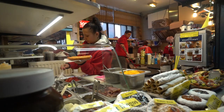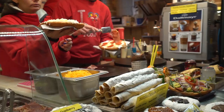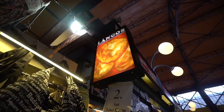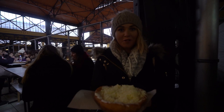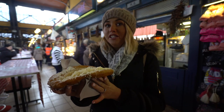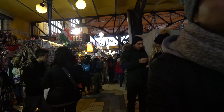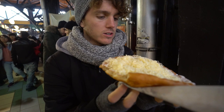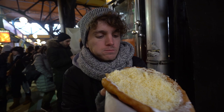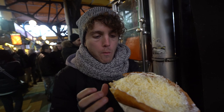Next thing to try — it's called langos. It's fried bread and we got one with sour cream and cheese. Oh my god, it is so good! It almost looks like a sweet bread, but it's savory — just fried dough with sour cream and cheese. It is so tasty and so nice and warm. I love how we went from eggplant and rice to this. I thought I wasn't going to like it, but it's amazing.